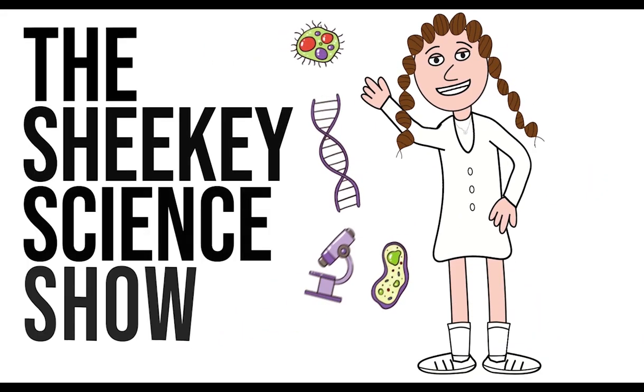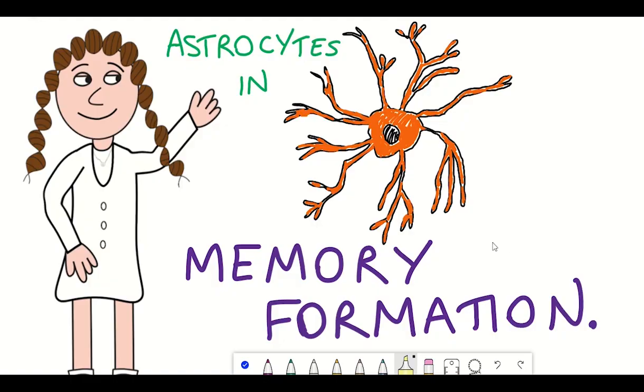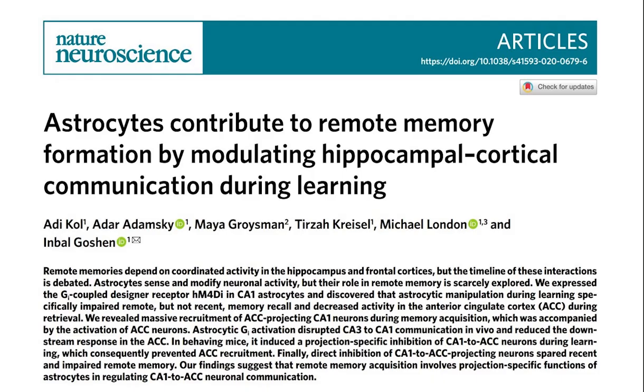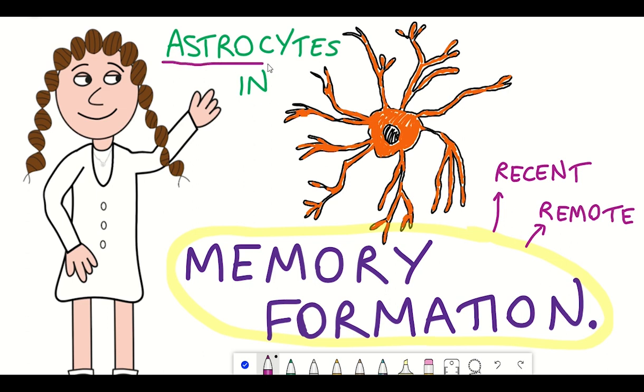Hello and welcome to the Shiki Science Show, where in this video we're going to talk about memory formation and in particular understanding recent and remote memory formation. We'll look at a recent Nature publication that shows the importance of astrocytes in the development of forming remote memories.